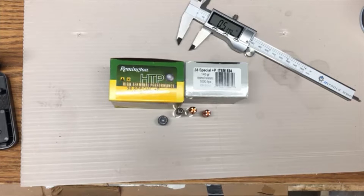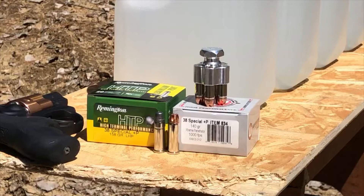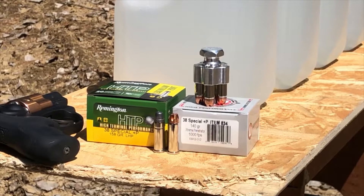Alright, with that out of the way, enjoy the video. We have a really exciting 38 Special Plus P test shoot set up today between the Underwood-loaded 140-grain Extreme Penetrators and the Remington HTP.